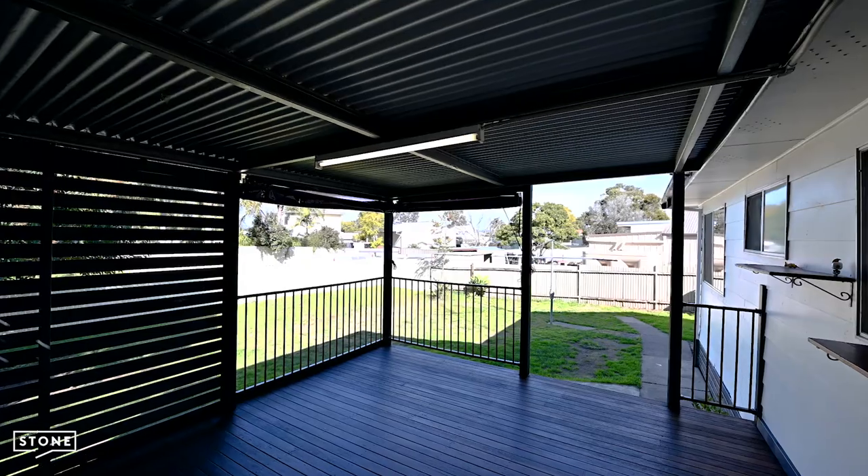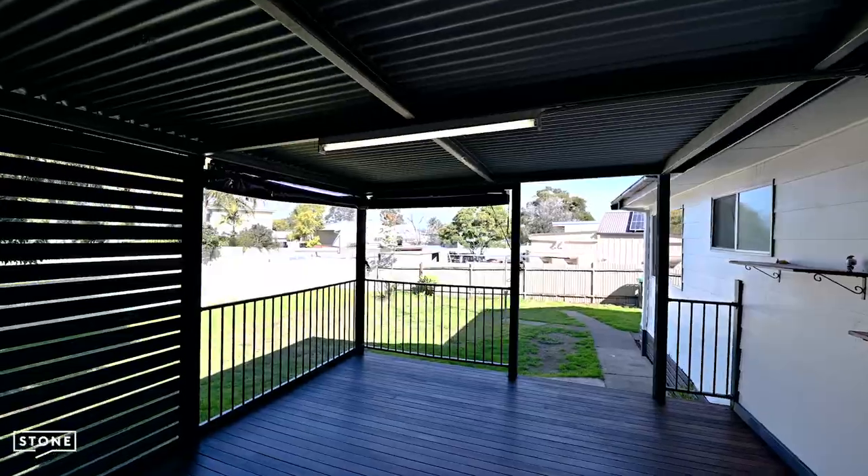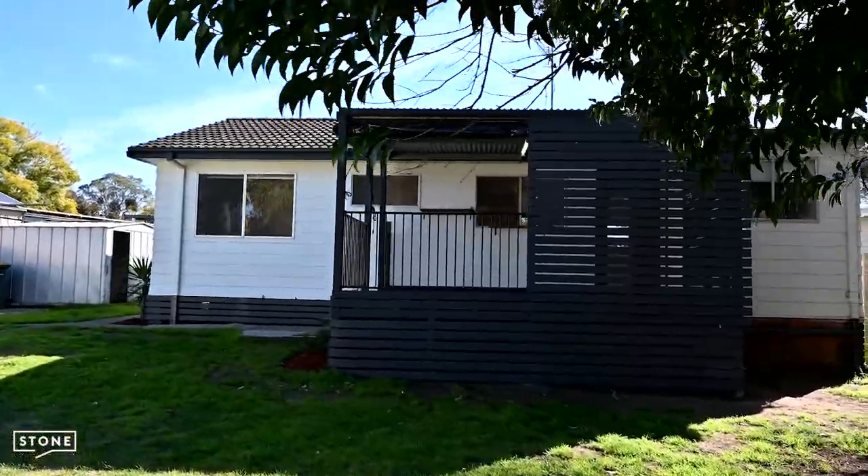The large timber deck is perfect for seasonal indoor and outdoor living and offers plenty of scope to extend to the home if needed.